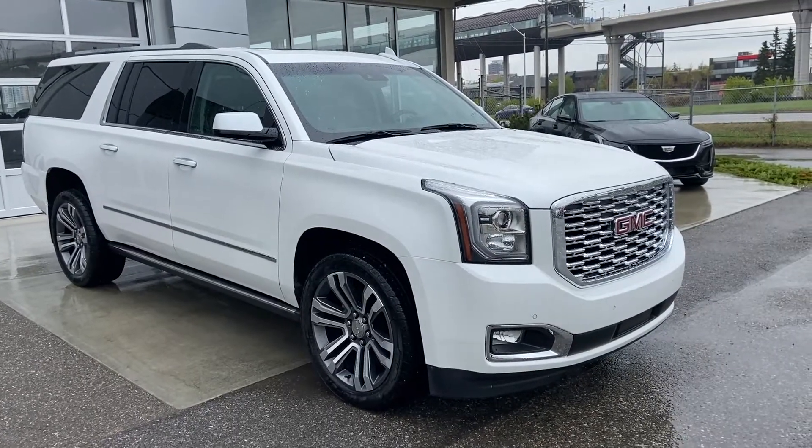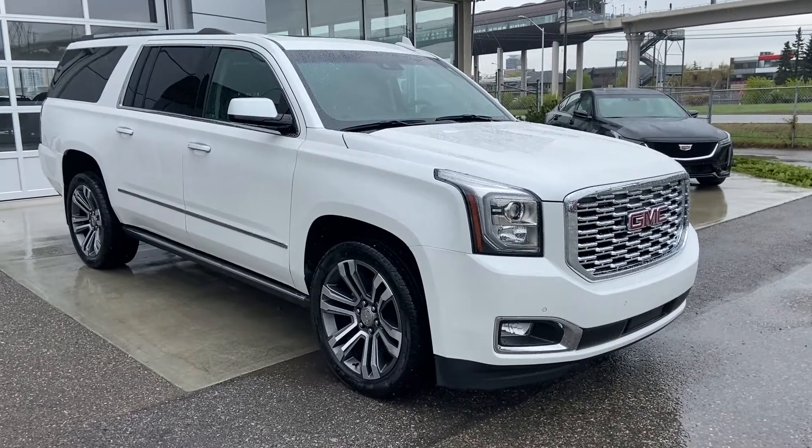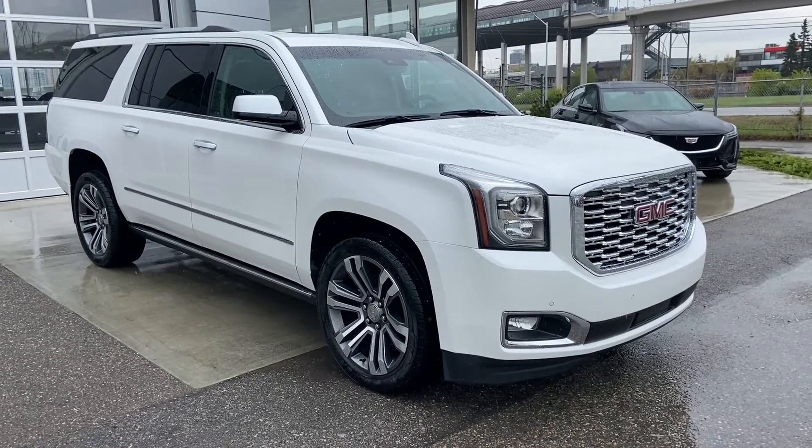Thank you for taking the time to watch this brief walk-around video on the 2018 GMC Yukon Denali XL. Any questions or inquiries, please contact our sales team.